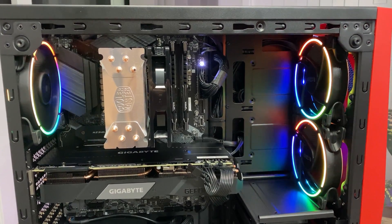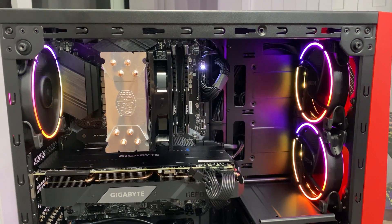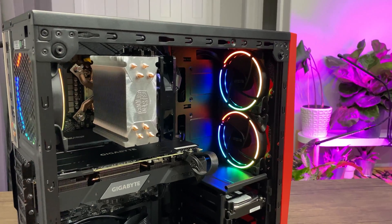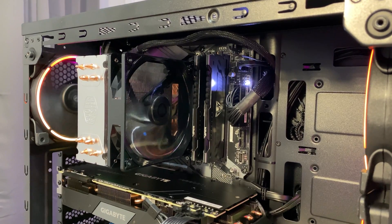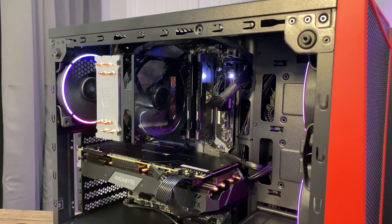Now the only issue I have with cheap cases is if you plan on using a hard disk drive, you can literally hear and feel the head inside of the drive moving when it's searching for data. Not an issue when you have a headset on, but if you're in a quiet room with this PC, it will be super audible. Cases that are a little bit more money come with rubber grommets on the drive caddy, which help lessen the transmission of vibrations from the drive to the case.